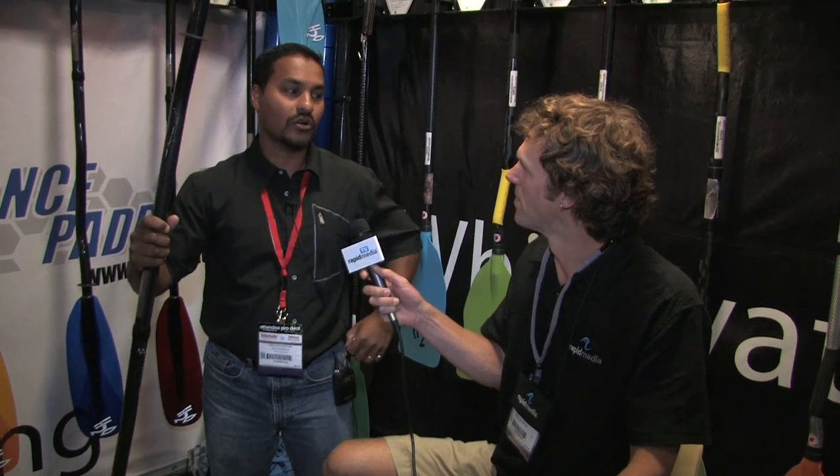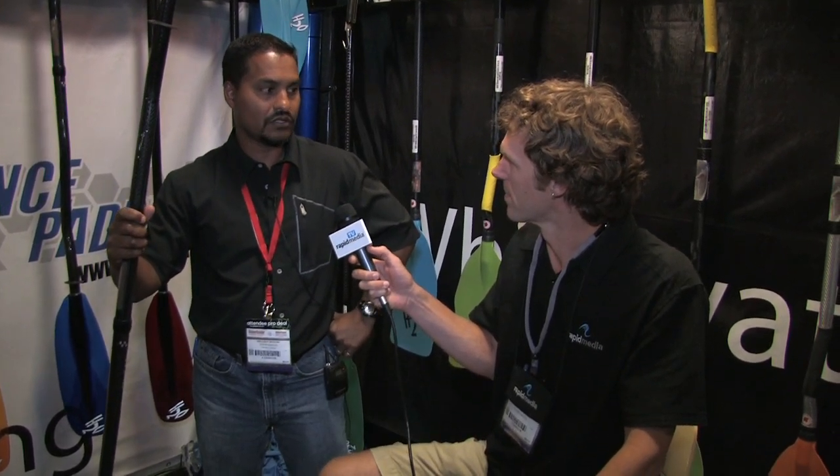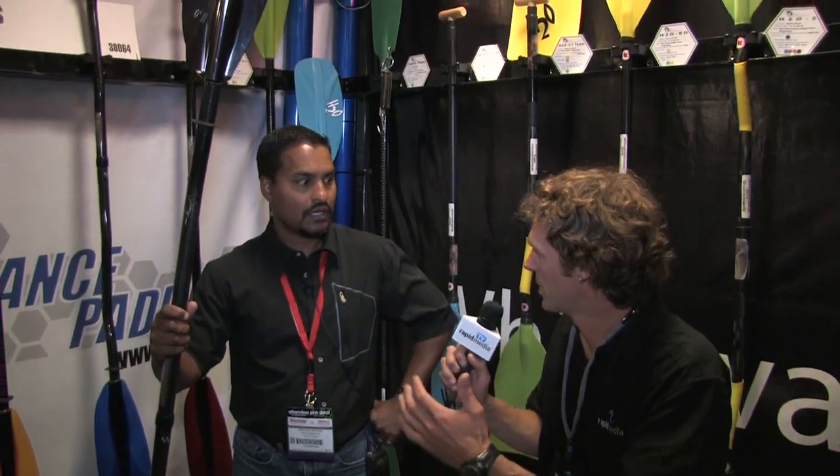This is our brand new H2O Super Tour. It's a paddle we feel represents a big shift in the industry for technology. How so? What's the shift?